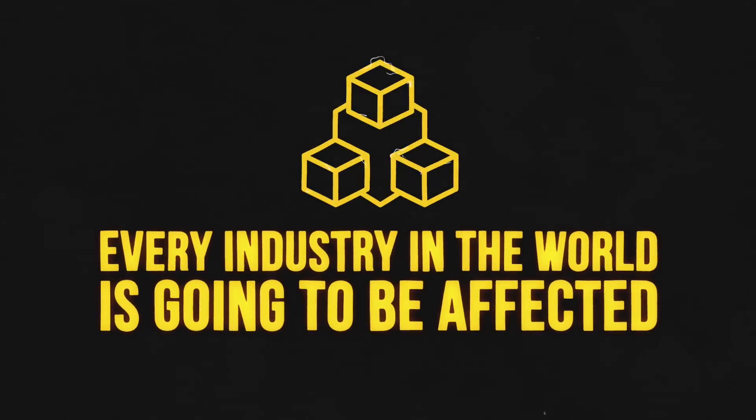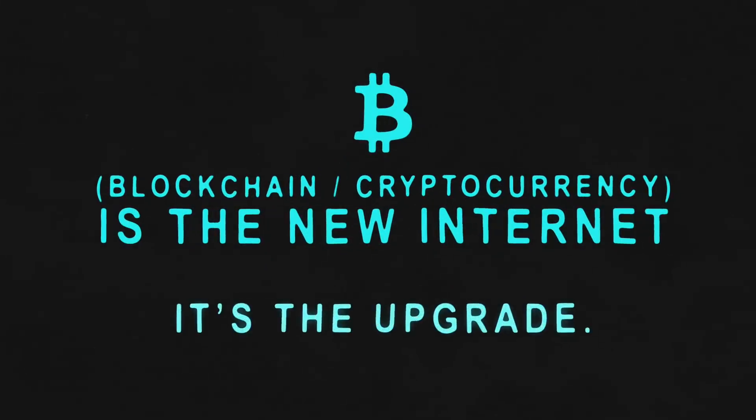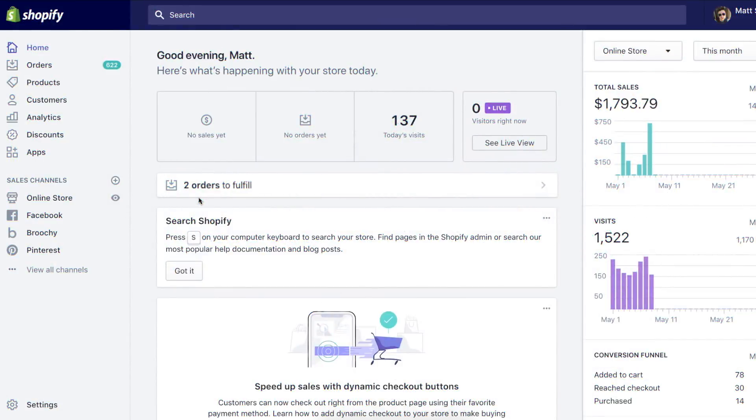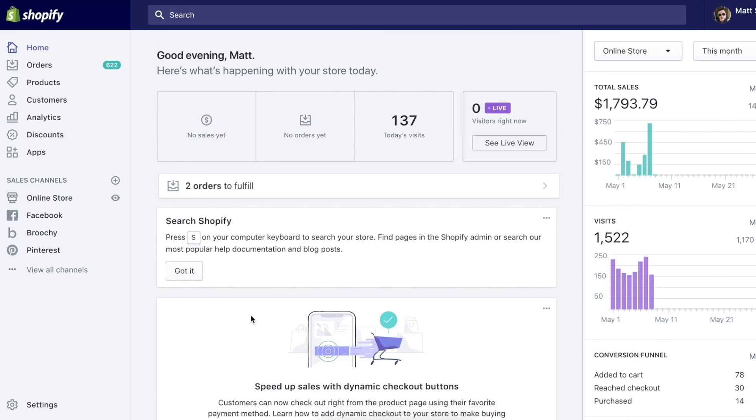The internet is going to reach its full potential, which is going to be 10 times greater. Every industry in the world is going to be affected and it's going to be a beautiful thing. This is the new internet — it's the upgrade. So here we are in the back end of one of our Shopify stores, and this is the one that we want to enable crypto payments on. If you're on your dashboard, you want to navigate down to the bottom left and click on Settings.